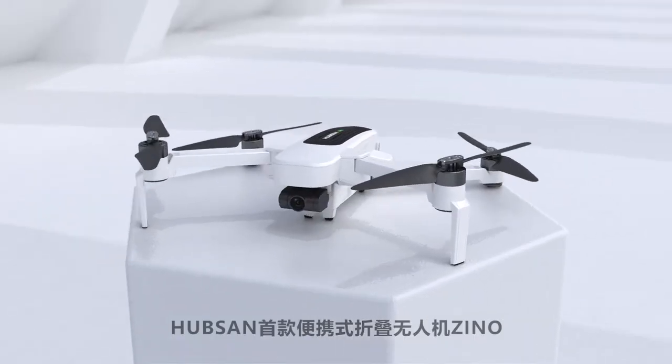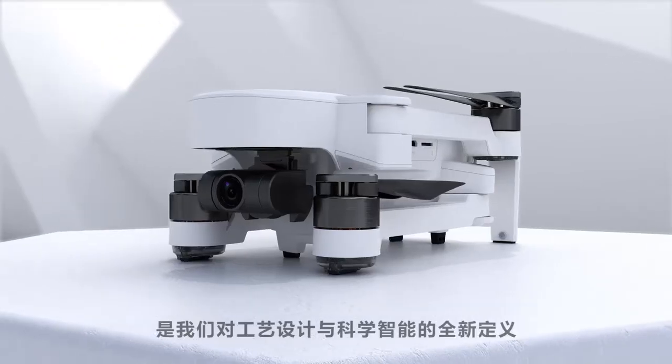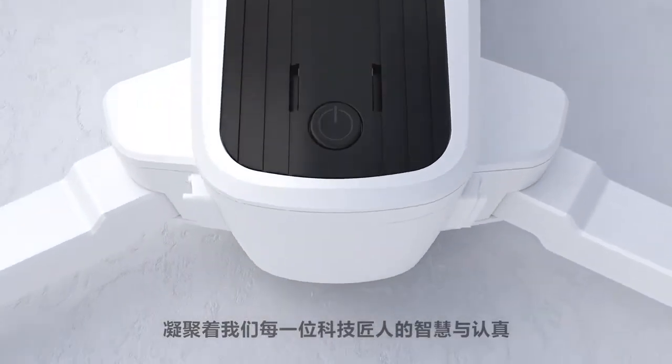Introducing the first portable folding drone from Hubsan — the all-new Hubsan Xeno — a new precedent in design and scientific intelligence that embodies the pinnacle of Hubsan's engineering expertise and craft.